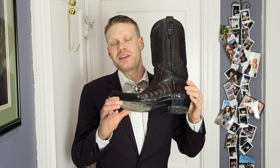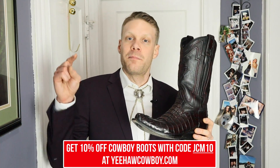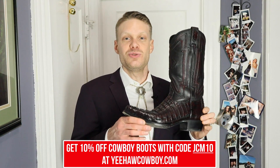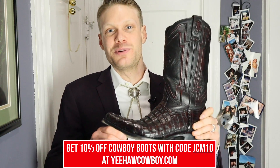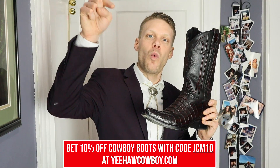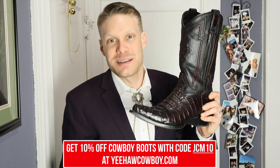I kind of lucked out at the end because I did not expect these to arrive before my wedding day, but they did and it was perfect. I'm so happy that I made this boot the boot for my wedding — couldn't imagine getting married in any other pair. Let me know what boots you guys got married in, because I know if you're like me, you see those boots as very special boots that contain the memory of your marriage. Let me know down in the comments what boot you got married in and if you approached choosing your boots for your wedding day in a similar way.